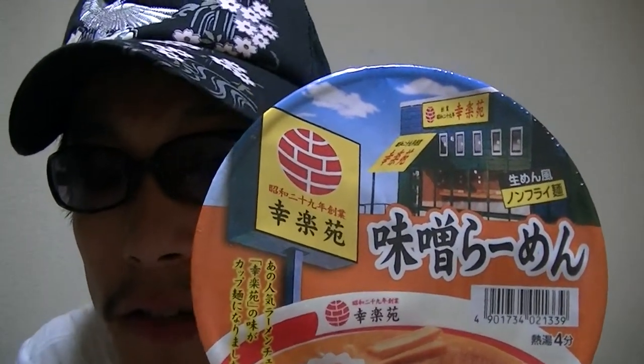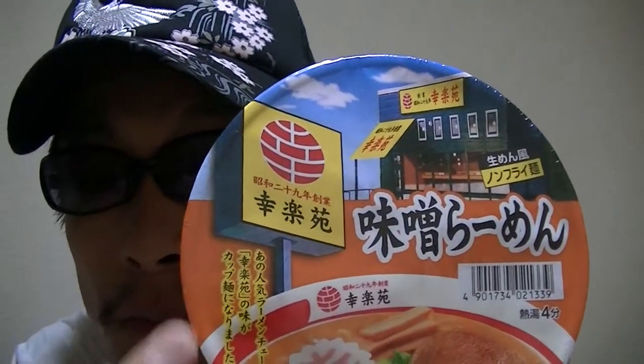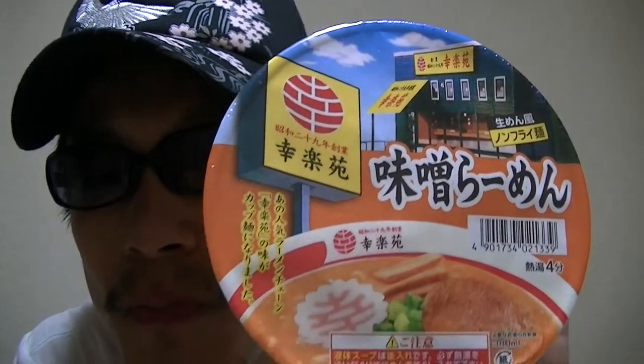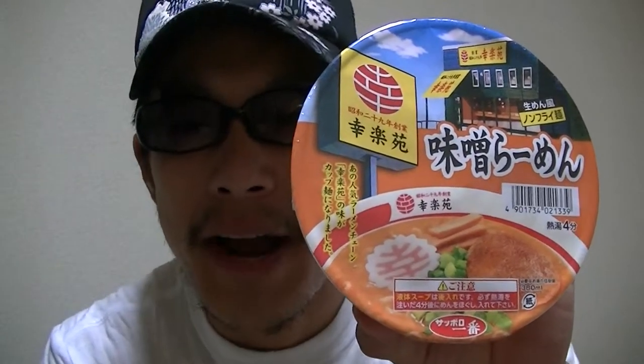This is a Japanese instant ramen noodle cup from Korakuen, and this is miso flavor. Korakuen is a Japanese ramen restaurant, and it's famous and popular among people in Japan.